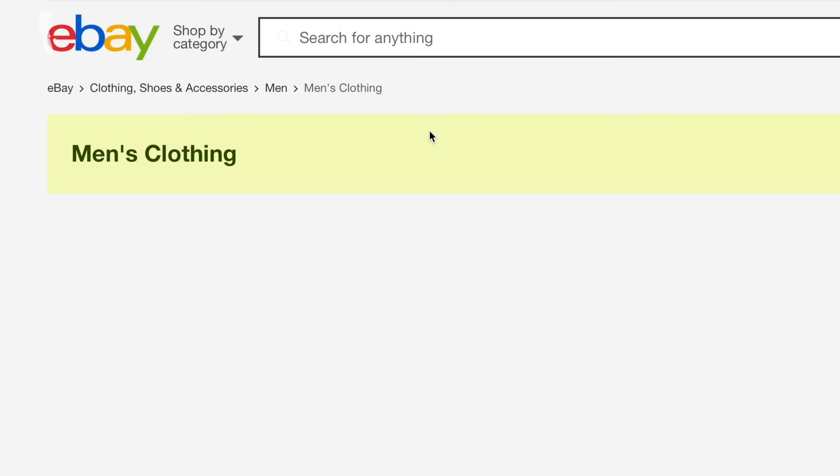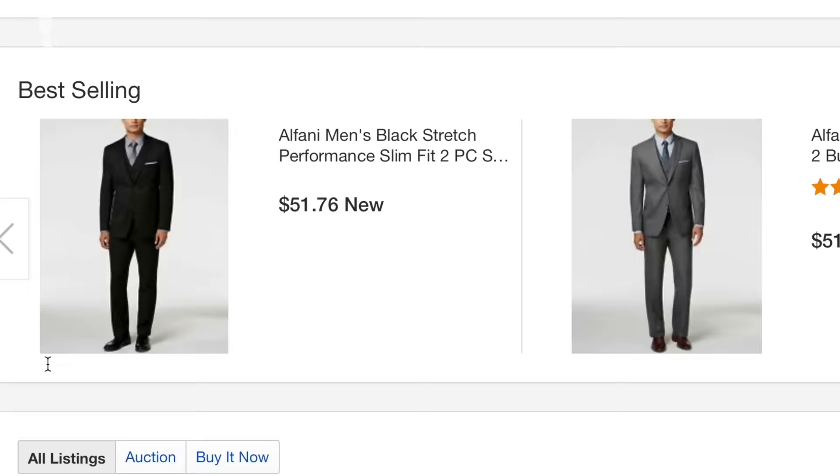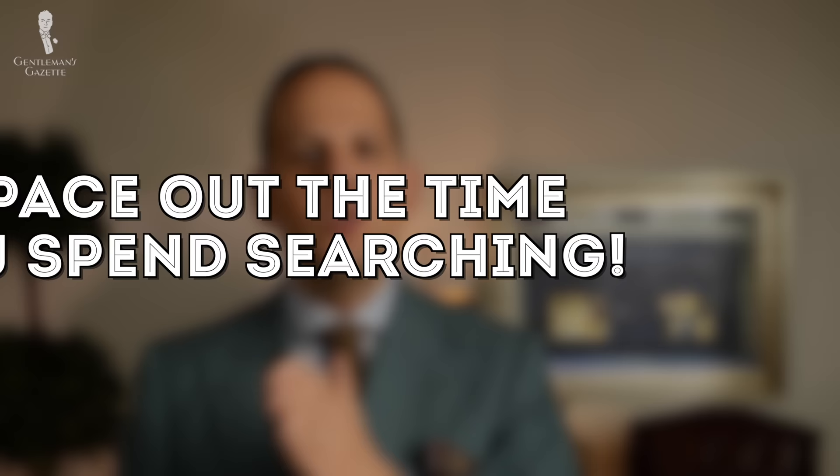If this all seems like a lot to do, yes, you have to be persistent. I urge you to check regularly for a limited amount of time rather than a lot of time in one day. Spend maybe half an hour or an hour once a week or once every two weeks, rather than eight hours on a Saturday. The offering constantly changes, and by searching more frequently in shorter sessions, you may find 30% more new items two weeks down the line.